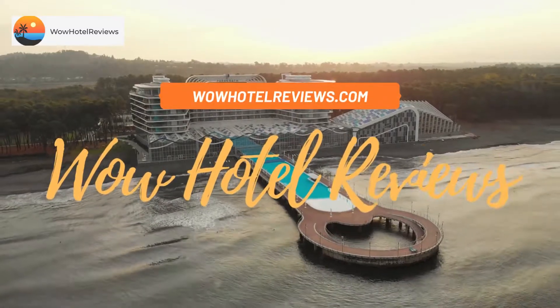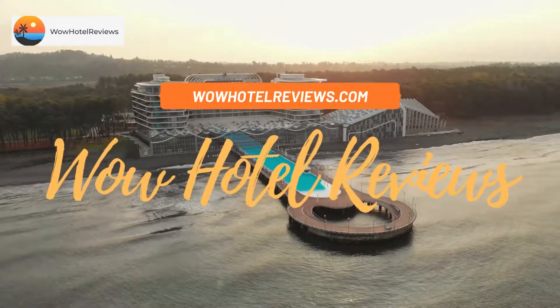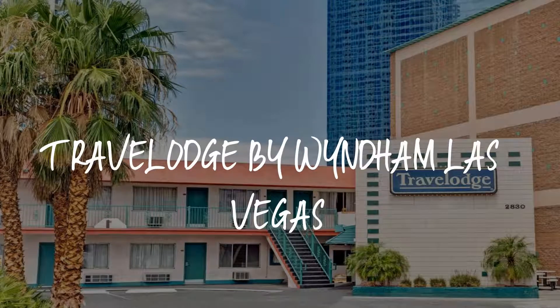Hello guys, welcome to Wow Hotel Reviews. Today I am reviewing Travelodge by Wyndham Las Vegas. It's a two-star hotel.